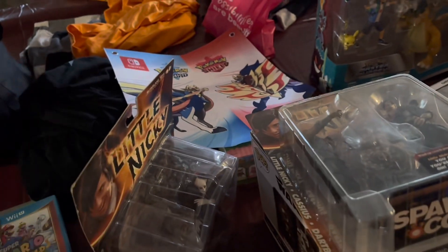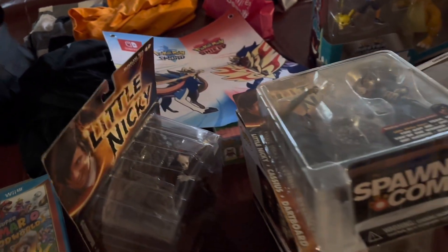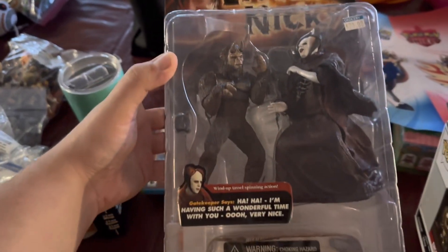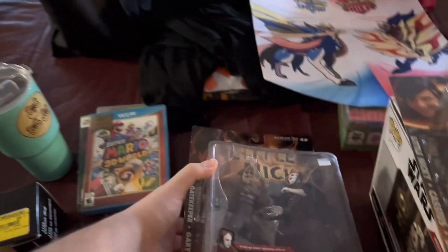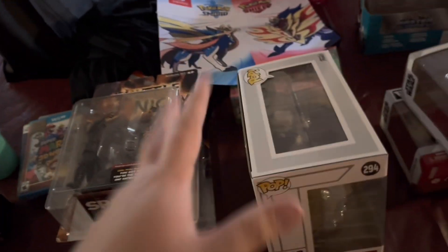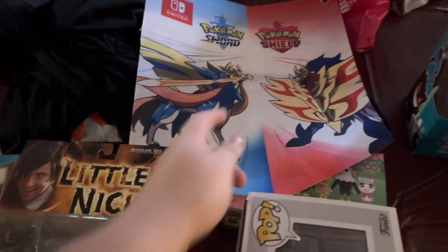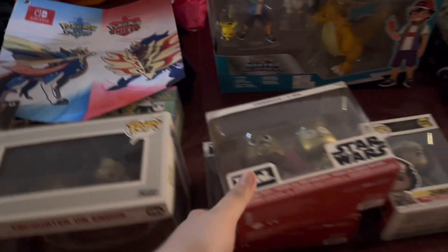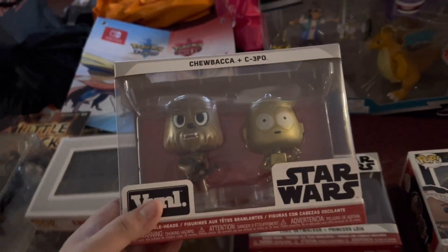Went to a yard sale in the middle of the day and bought a bunch of stuff. My two favorite items are Little Nicky pieces at $15 each - if you haven't seen this Adam Sandler movie, it's one of his best. There's an Adam Sandler figure; he plays the mentally handicapped son of the devil, it's hilarious. Pokemon Sword and Shield banner was free. Chewbacca and C-3PO were $15.